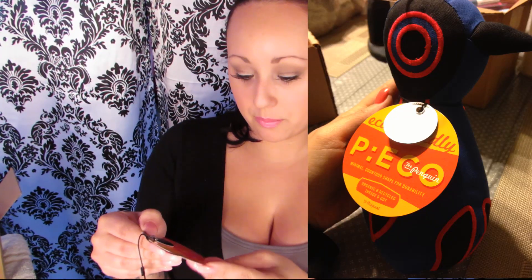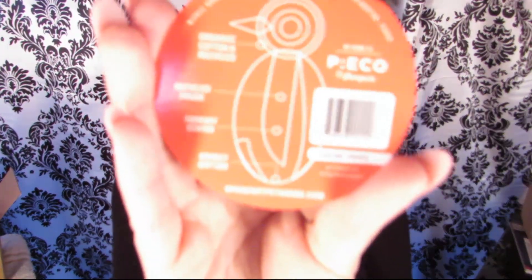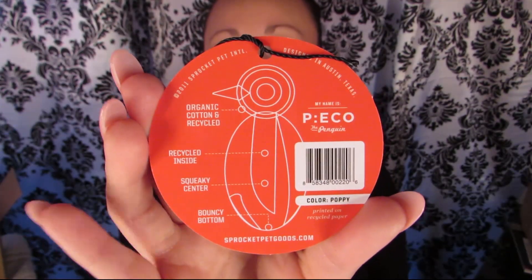The next product was the eco-friendly Pico the Penguin — organic and recycled inside and out. It was a chew toy she loved; it had a squeaky center and I think she bit his nose off. I just have the card from the penguin but I have a picture to show you what it looked like. It was a really good size.